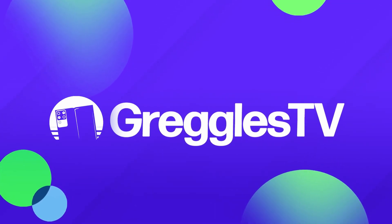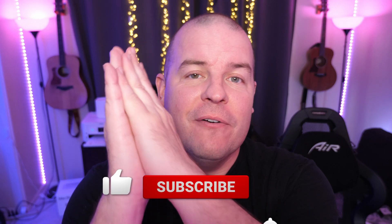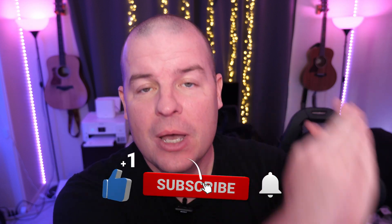What is going on, guys? Welcome to Greggel's TV Daily, your source for daily tech news. Make sure you subscribe so you know what's going on in the world of tech. How is everyone doing? Hope you're having a fantastic day.